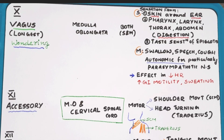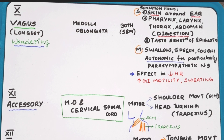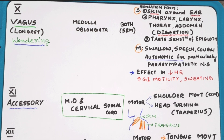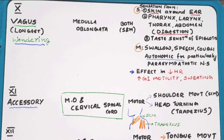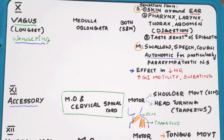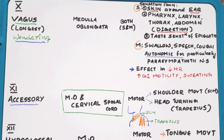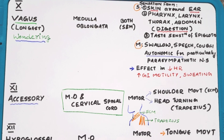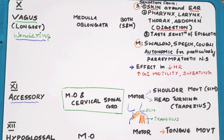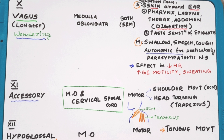The tenth cranial nerve is the vagus nerve. Its name comes from 'vagrant' because of its wandering nature. It originates from the medulla oblongata and is both sensory and motor. The sensory function carries sensations from the skin around the ear, pharynx, larynx, thorax, abdomen, and taste sensations of the epiglottis. The motor function controls swallowing and speech. It also has autonomic — particularly parasympathetic — functions, including decreased heart rate, increased GI motility, and sweating.